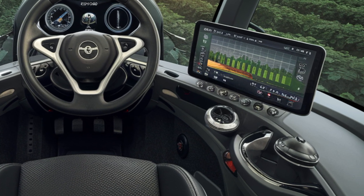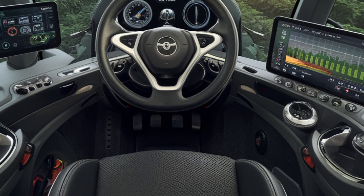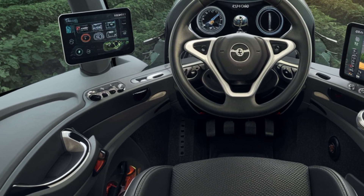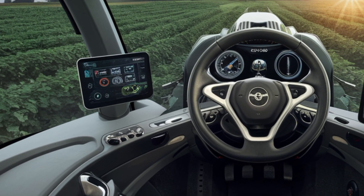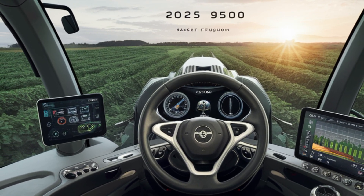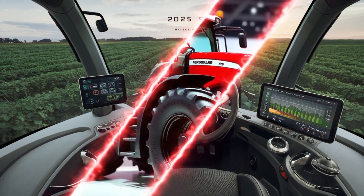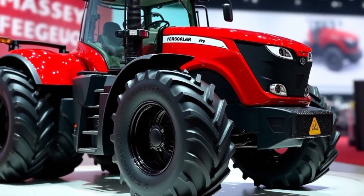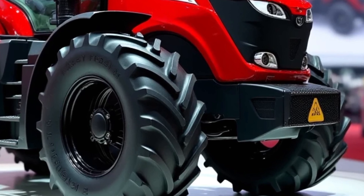Massey Ferguson has always been known for its commitment to sustainability, and the 2025 Massey Ferguson 9500 is no exception. The tractor is designed with fuel efficiency in mind. The engine is optimized to reduce fuel consumption, helping you cut costs while also minimizing the environmental impact of your operations. This feature makes it an excellent choice for farmers who are looking to reduce their carbon footprint while maintaining the same level of productivity.